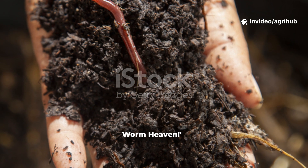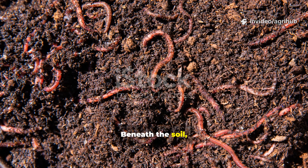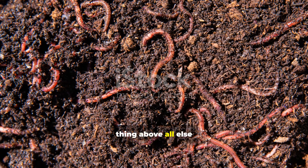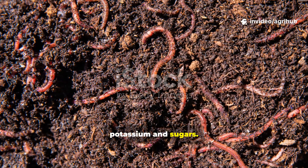What is the most important thing about the soil? Beneath the soil, worms crave one thing above all else: decaying organic matter rich in potassium and sugars.